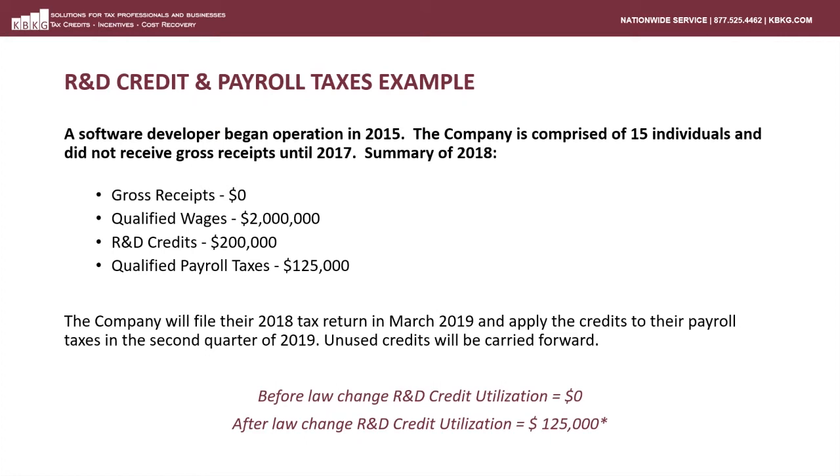Here's an example of how the payroll tax election can help a qualified small business. In this example, a software developer began operations in 2015. The company is comprised of 15 employees and did not receive any gross receipts until 2017. In 2018, the company had zero gross receipts, qualified wages of $2 million, resulting R&D credits of $200,000, and a payroll tax liability of $125,000. This company will file their 2018 tax return in March of 2019. Prior to the PATH Act, this taxpayer could have claimed the research credit but would not have been able to use any of the credits until such time as they had taxable income. Due to the PATH Act, they will be able to offset the qualified portion of their payroll tax in the second quarter of 2019, and any unused credits will be carried forward to subsequent quarters.